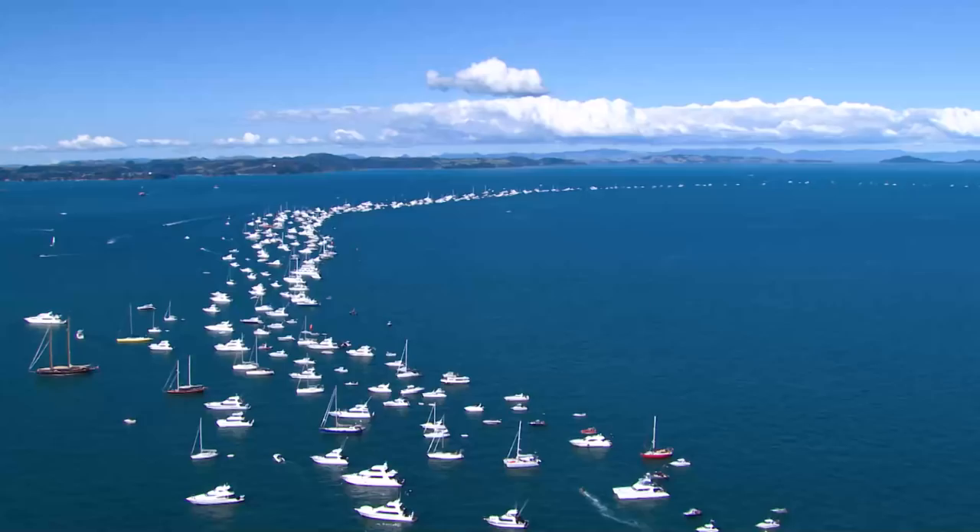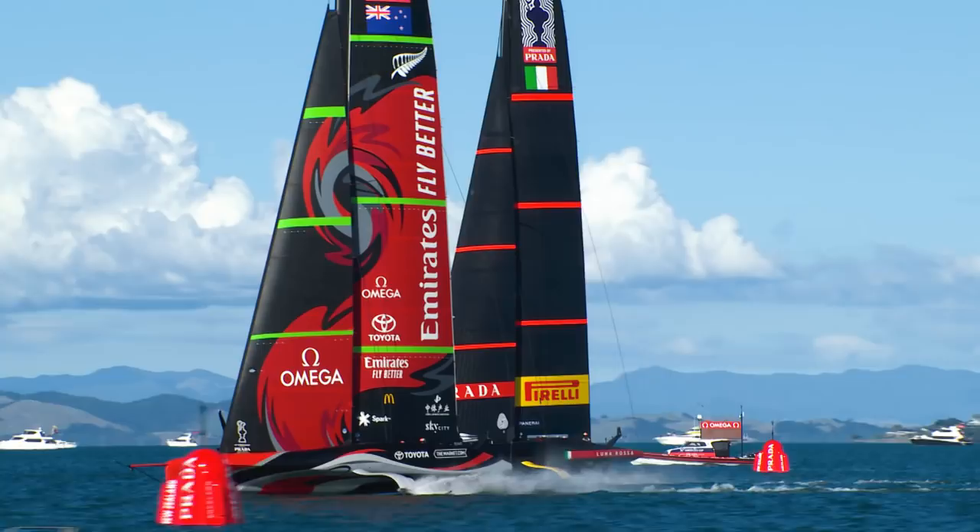At this point the defenders were down 2-1 in front of their home crowd. Plenty of people out on the water watching today's racing would have been in a bit of shock. But Pete Burling didn't show any weakness at all — he bounced back really strong in the second race, having a really nice start, tight to the line, forcing Luna Rossa to tack off early.